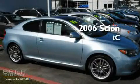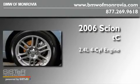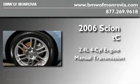This is a 2006 Scion TC. It has a 2.4 liter 4-cylinder engine and a manual transmission.